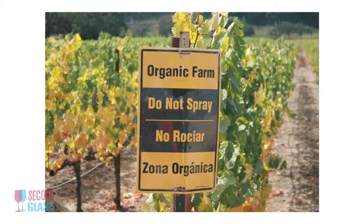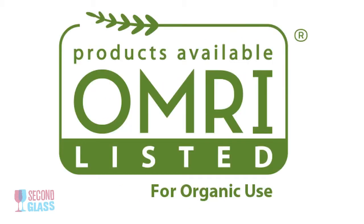So that means that if they're adding anything to the farm, to the vineyard, it's been certified by an organization called the Organic Materials Research Institute — OMRI certified — so it's an organic product. They can farm organically.